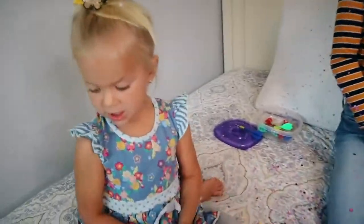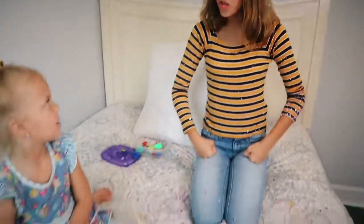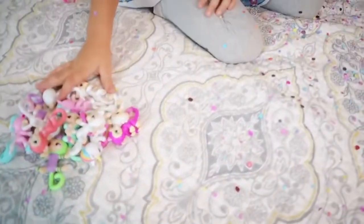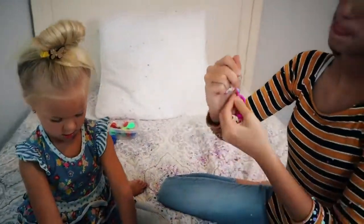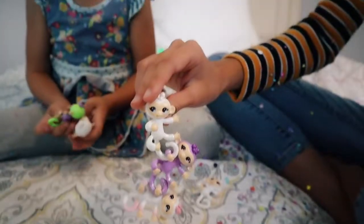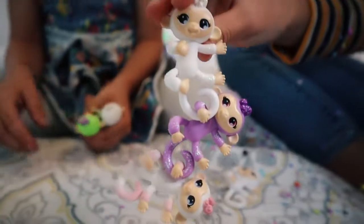Jayla, can we do a challenge with these? Yes! Rory, we're gonna make the longest finger link chain ever. Okay, let's count — we're gonna hook them together by their tails, just like that. I completed the challenge — I linked all the fingerlings together!